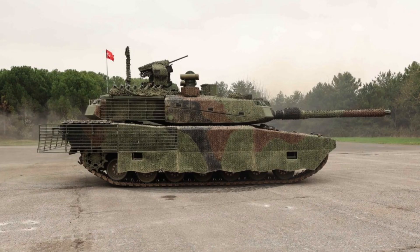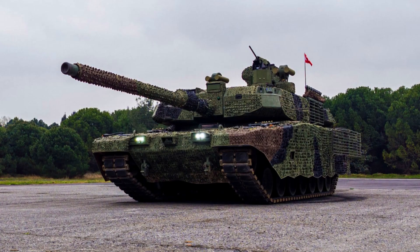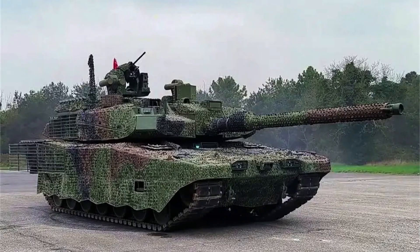These advanced features and systems make the Altai main battle tank a formidable force on the battlefield, providing its crew with exceptional firepower, situational awareness, and target engagement capabilities essential for modern armoured warfare.